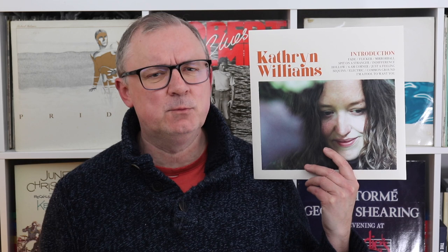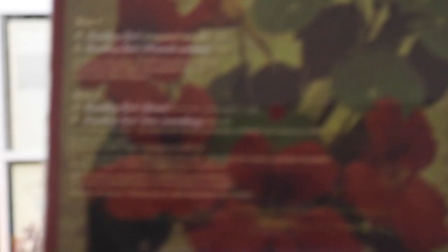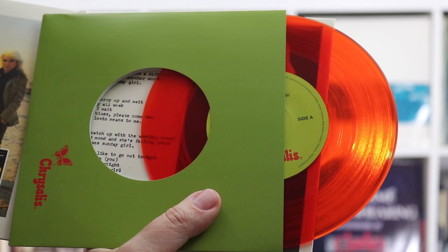Next up is this dinky little 7-inch from Blondie - the single 'Sunday Girl' from Chrysalis. This double 7-inch package celebrates the band's single 'Sunday Girl,' which was a UK and worldwide number one released in 1979. It's a bespoke deluxe four-track single set in a rather nice gatefold sleeve. Disc one features the original single plus the French version on red colored vinyl. Disc two features two previously unreleased tracks on yellow colored vinyl - a demo from 1978 and a live version recorded at the Paramount Theater, Portland, Oregon, in January 1979.